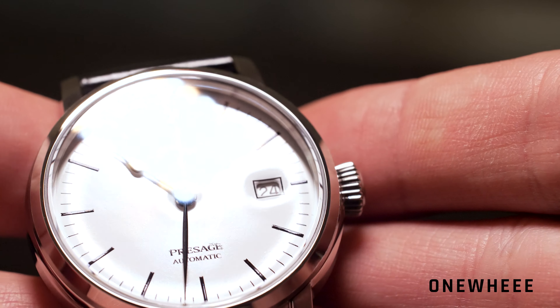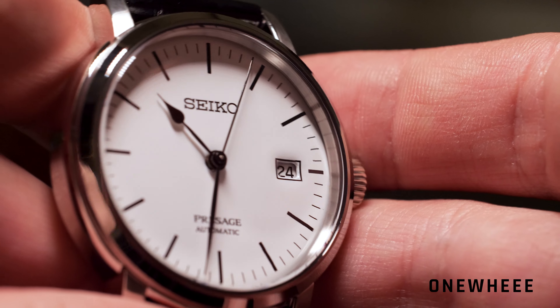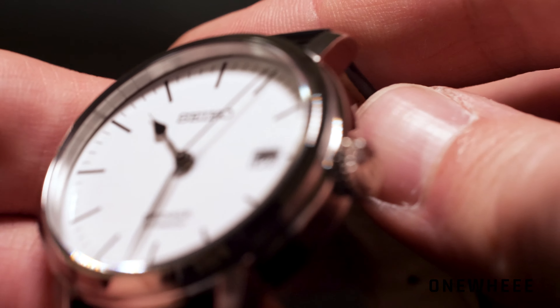Packaging here is standard, so you don't get a special treatment, but here it is more about the watch and not about the packaging in my opinion.